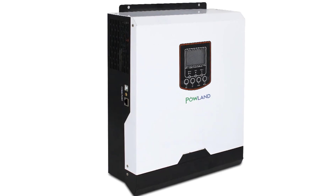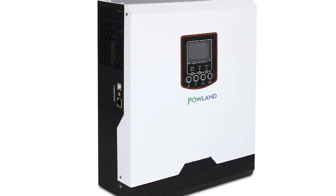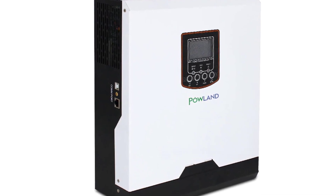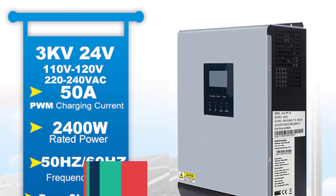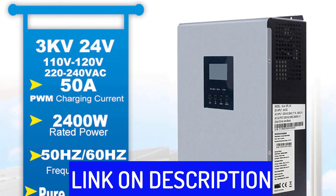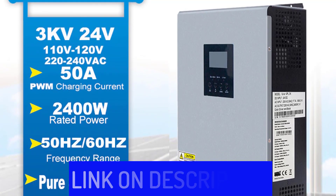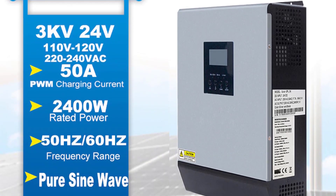Hi friends, are you looking for the best hybrid solar inverter? Then you are in the right place. In this video, we're going to review the top 5 best hybrid solar inverters on the market. All these hybrid solar inverters have been selected based on personal opinion, value, rating, reviews, and orders. Okay, so let's get started with today's video.